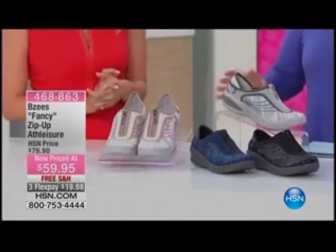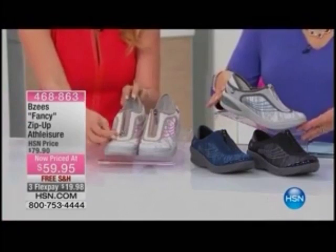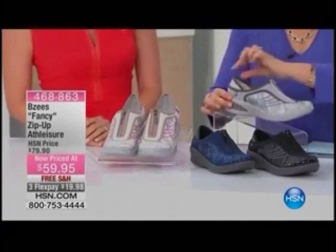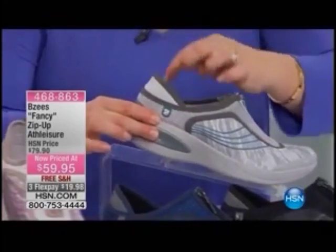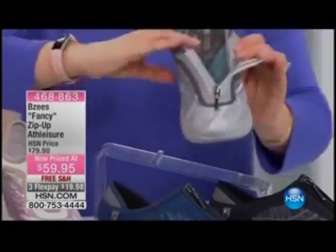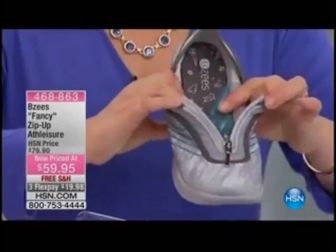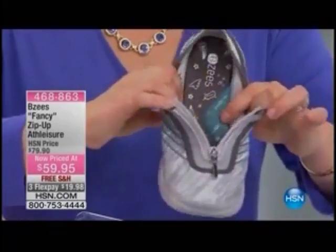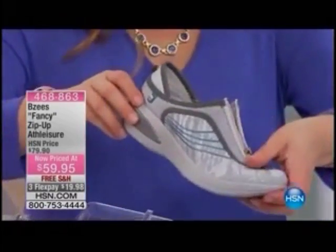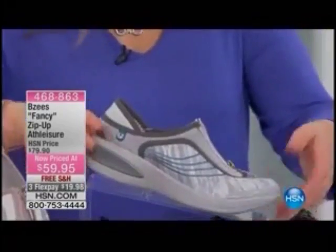Let's slip into one of the biggest trends we've seen for the past couple of seasons — that great athleisure, relaxed style. Of course, Beezys' version is stretchy and amazing. I love this little heel sock that holds you into place. You've got a zipper in here, so you're getting in and out easily. All lined on the inside — this is a crazy amount of foam. Item 468-863, the Fancy zip-up athleisure — it is a customer pick and very well loved with our viewers.